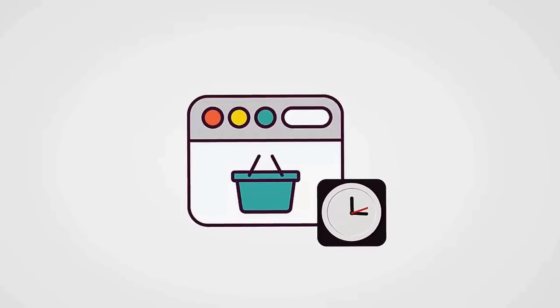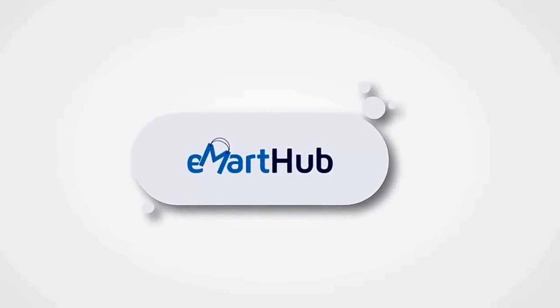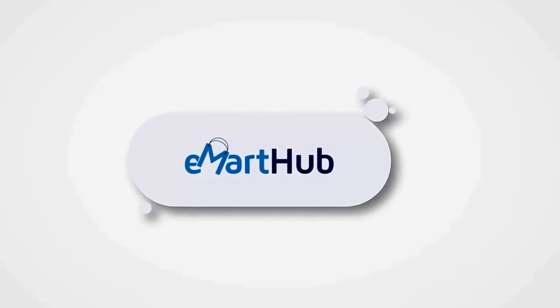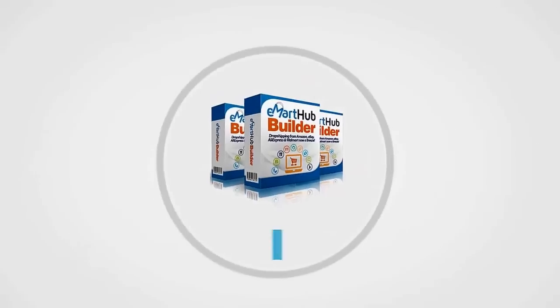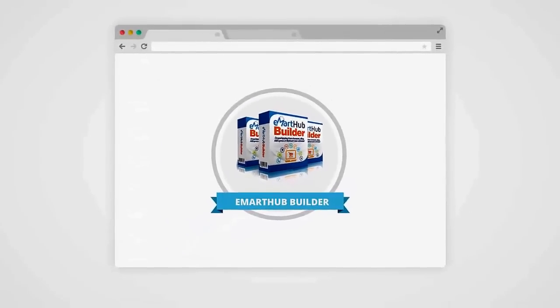You could actually start making money today with zero investment in products. But creating your online store and stocking it with products can be incredibly time consuming — unless you have E-Mart Hub. On behalf of Abel Chica and the E-Mart Hub team, we are glad to release this world sought-after software after 10 months of thorough testing.